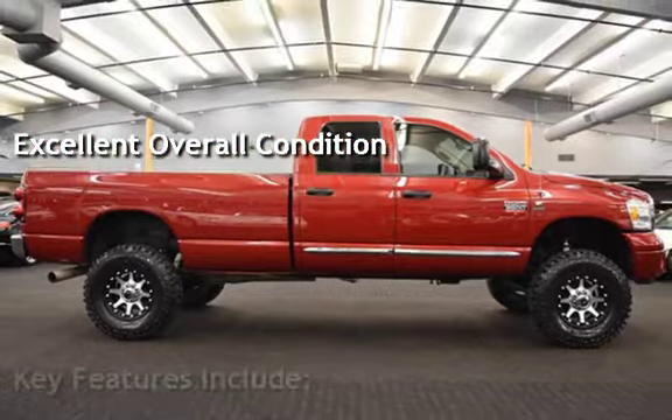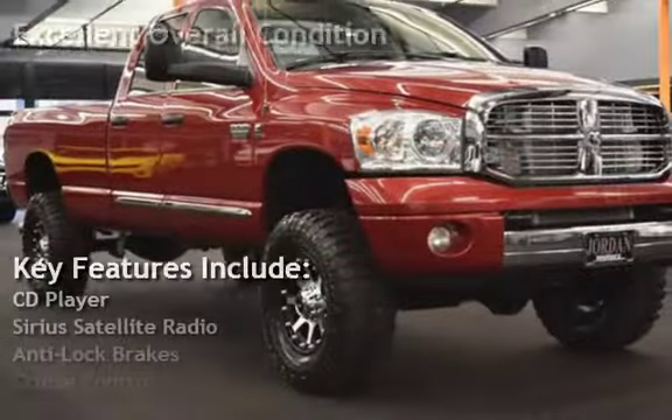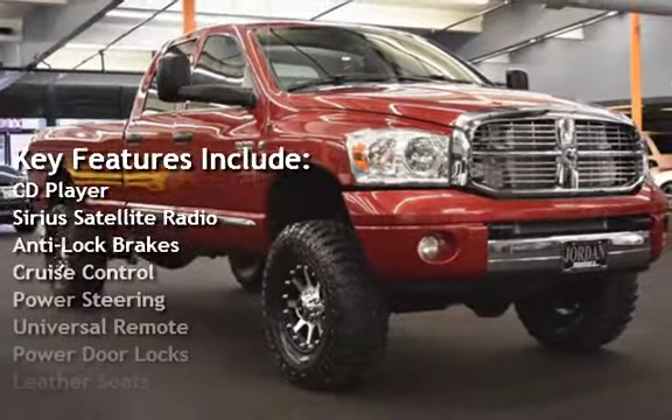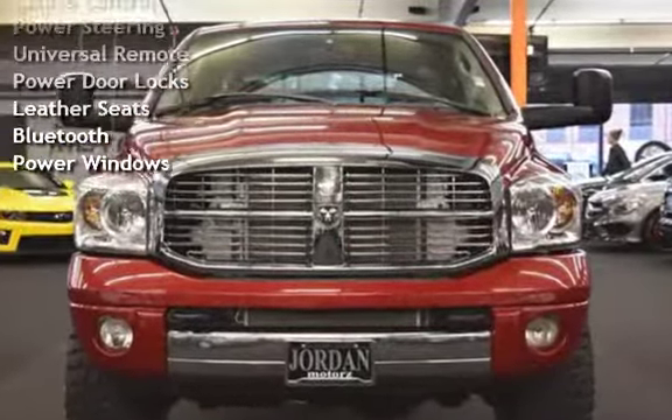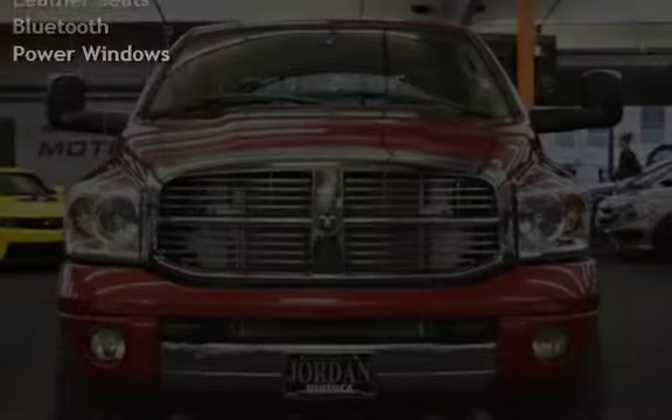Key features include CD player, Sirius satellite radio, anti-lock brakes, cruise control, power steering, universal remote, power door locks, leather seats, Bluetooth, and power windows.